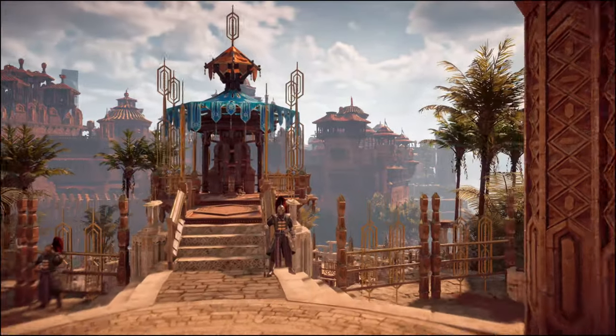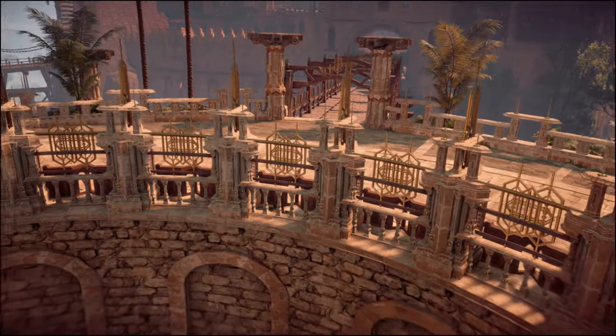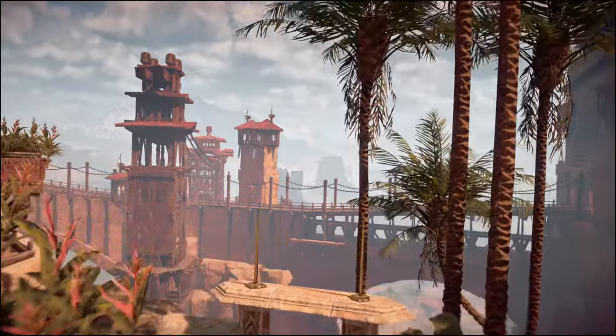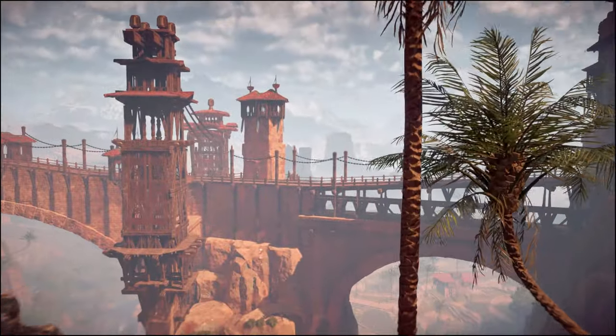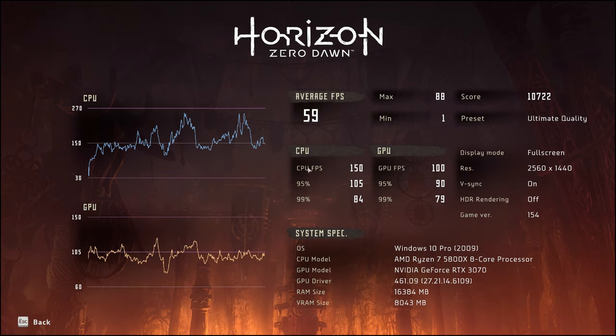Next is Horizon Zero Dawn — the second game with Horizon in the title. I forgot to reset my custom settings, but we still get useful numbers. At 1080p high, roughly, we saw an average of 100fps. This game, in my experience, is much more demanding than most games — in actual gameplay it's closer to 50fps even with adaptive resolution. However, on the pre-built we saw at least 100fps at 1440p, and supposedly 150fps from the CPU, which means 1440p 60fps should be easily doable on this machine.